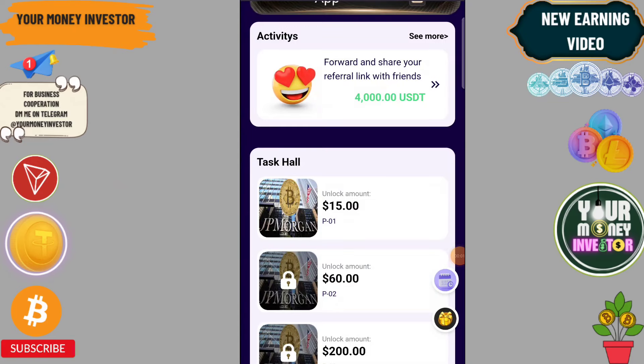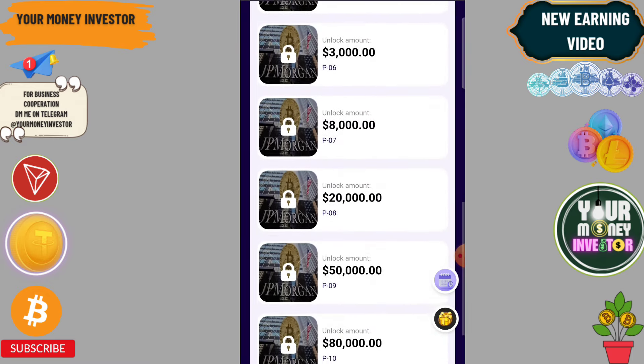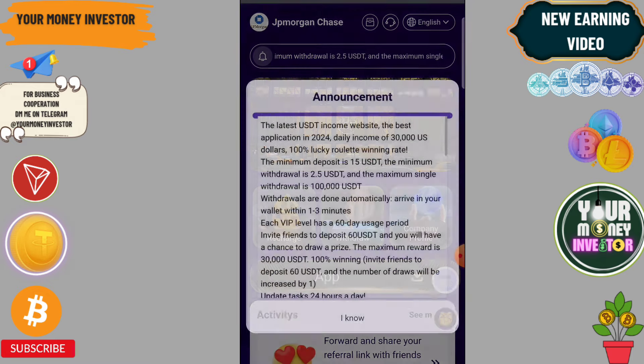Hello everyone, today I am going to tell you about a new USDT earning platform. If you sign up through my link, you will get free USDT as well. First of all, I will show you how you can make more profit.